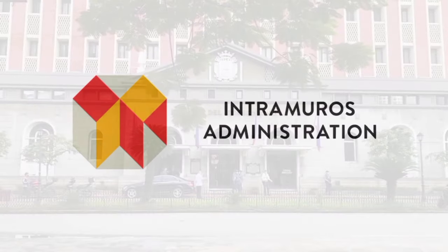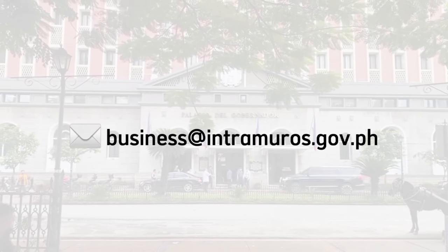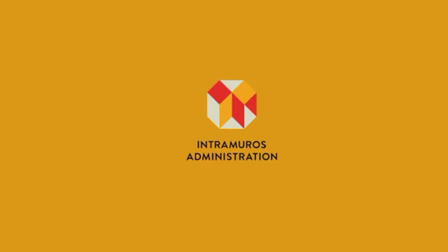Book now! You may contact Intramuros Administration's Business Management Division by reaching us through business@intramuros.gov.ph or visit our official website intramuros.gov.ph. Be one with us in reliving our past and present for the future.